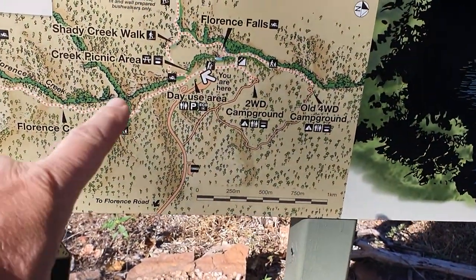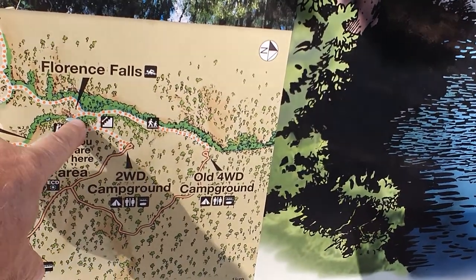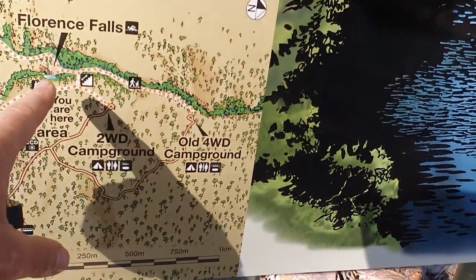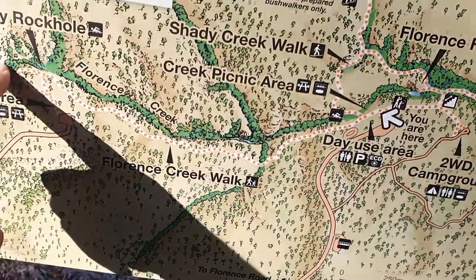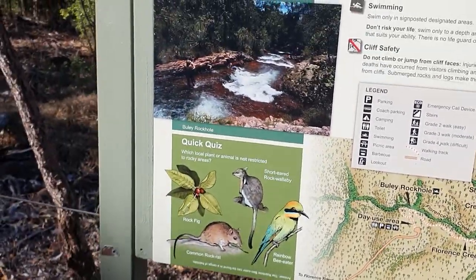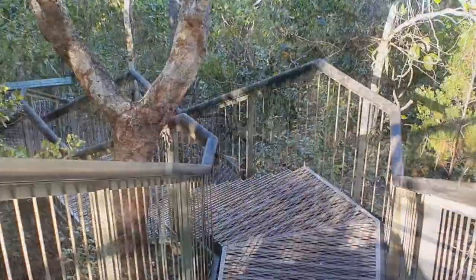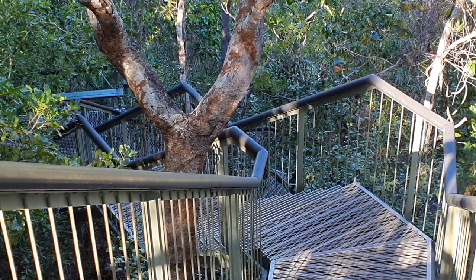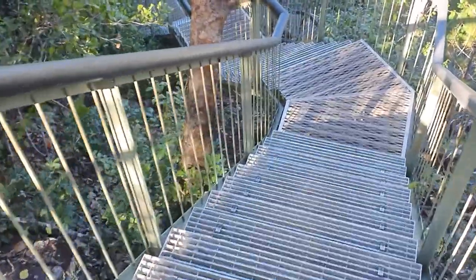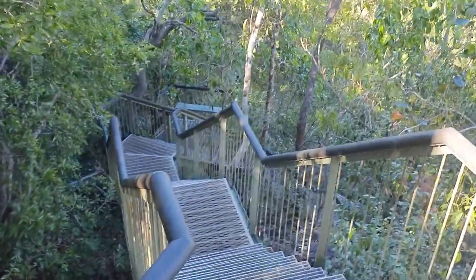So here we are, Florence Falls. There's about 135 steps down. On the way back, we'll probably do the walk back to our car park. And you can, if you want, walk up to Bluey Rock Hole, which isn't too far as well. I think that's Bluey Rock Hole over there on the left, and there's what Florence Falls looks like. Here's the start of our 135 odd steps. They don't look too bad - I'm sure we'll need them to warm up on the way back.